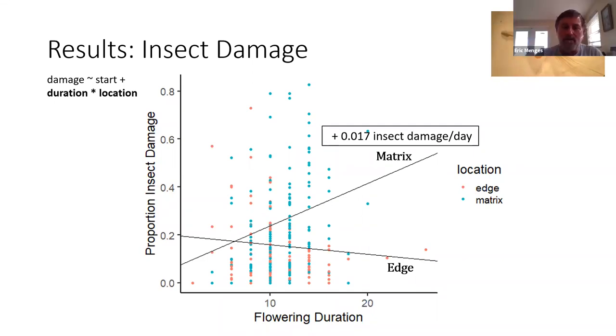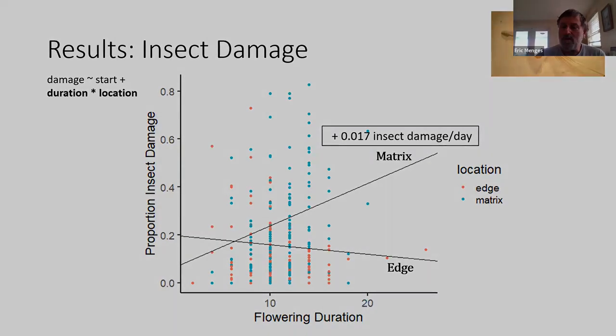A final question from Steve T.: noting that total seed production results from both seed set and seed predation, which habitat resulted in higher production of non-predated seeds? Erin responds: the edge plants had higher levels of seed set and lower levels of seed predation, so those edge plants were able to overall set a higher proportion of their seeds. And going back to those initial graphs, we saw that edge plants were also producing more flowers overall, so edge plants are numerically producing a lot more seeds than matrix plants. Thank you very much, and thank you everybody for those great questions.